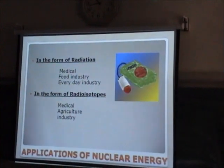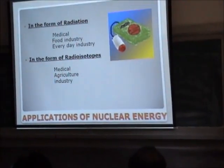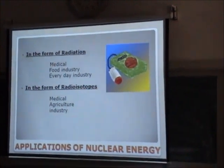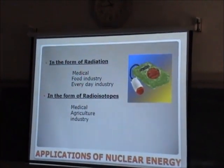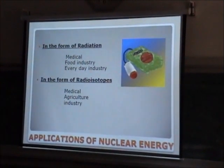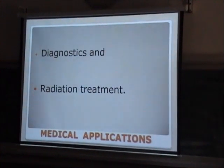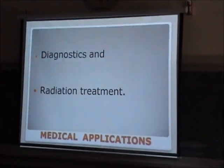Some applications of nuclear energy — how is nuclear energy used? Nuclear energy can be used either in the form of radiation — alpha, beta, gamma, X-rays — or we can use radioisotopes. All these forms are used in medical, agricultural, food, and everyday industries. In the medical field, this is mostly used as a diagnostic instrument and also for radiation treatment. For diagnostic purposes, we have a simple X-ray diagnosis system.